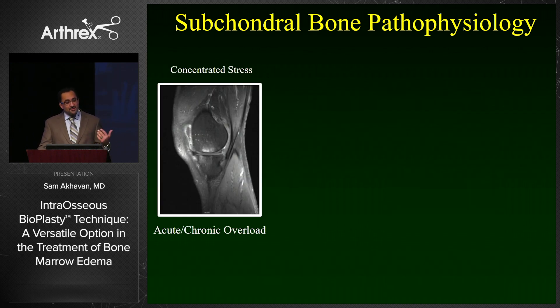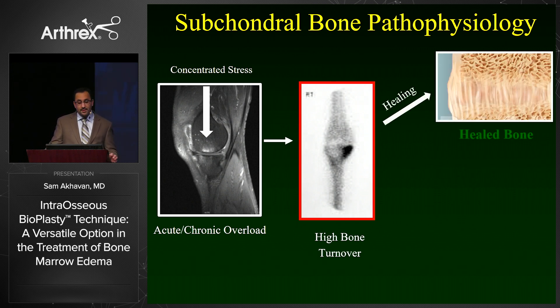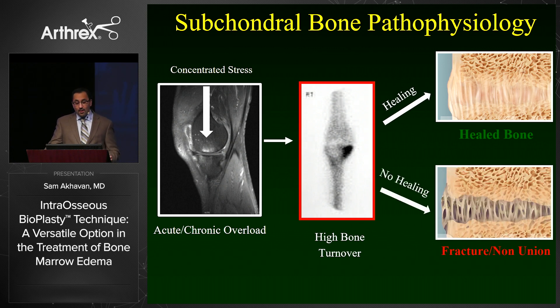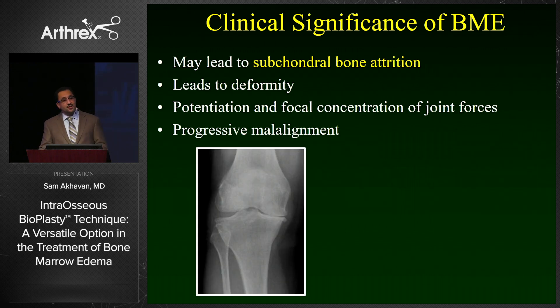How do bone marrow edema lesions occur? Typically it's an acute or chronic overload that leads to concentrated stress, which leads to an area of high bone turnover. One of two things will happen: either the lesion will go on to heal, which happens most of the time, or occasionally you will have non-healing — essentially a fracture or non-union of the subchondral bone with progression of edema. If left unchecked, this can lead to subchondral bone attrition, deformity, and progressive malalignment of the joint.